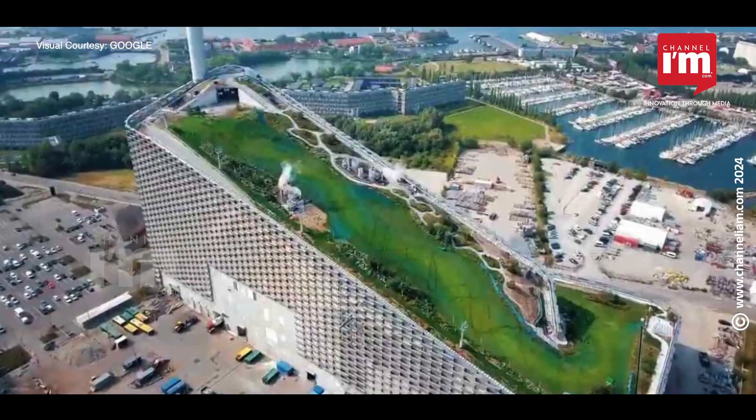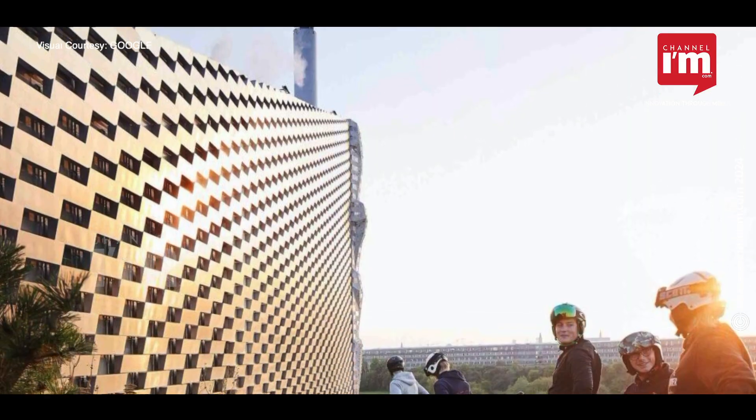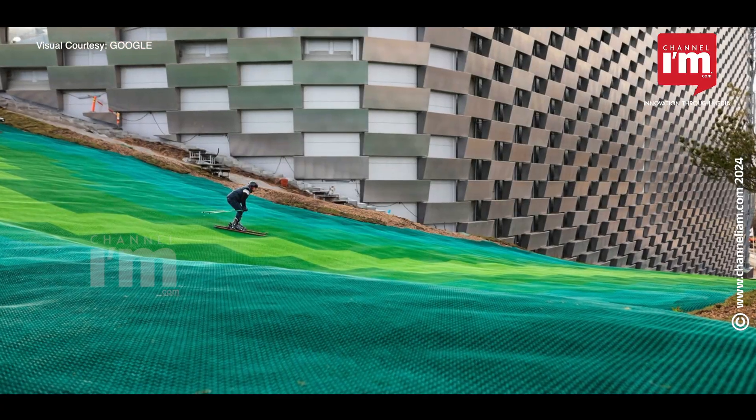It provides electricity and heating for 150,000 homes, and its green roof and climbing wall make it a unique urban landmark. This innovative design not only addresses environmental challenges but also offers recreational spaces for the community.